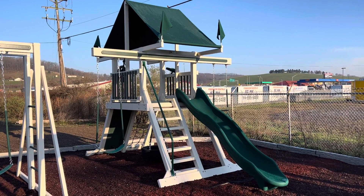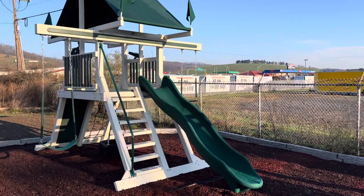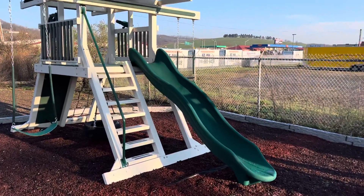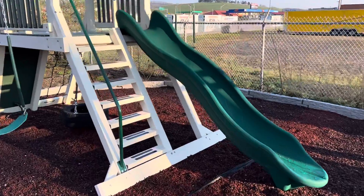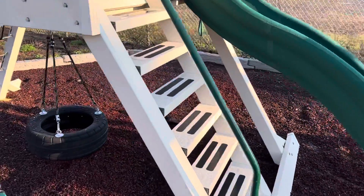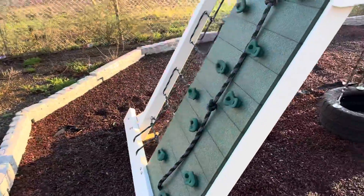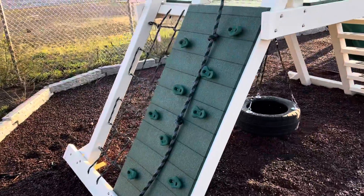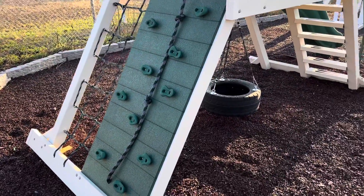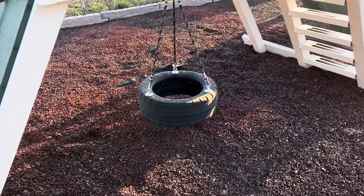So this is our SK series, the Mountain Climber. The Mountain Climber series has the slide and the steps built into the legs, so it makes the stairs a lot more sturdier. And the back side legs have a rock wall and a cargo net. The Mountain Climber series also has a tire swing underneath the tower itself.